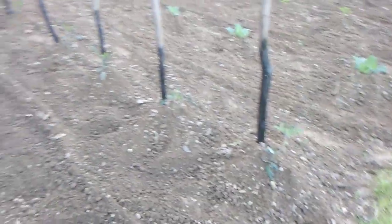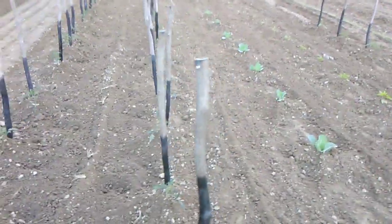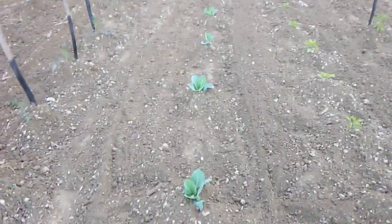As you can see, we like to hill everything up that we can, everything but the onions. And we want to keep the weeds out. God forbid that an old-timer would come by here and see this garden and there would be a weed in it.